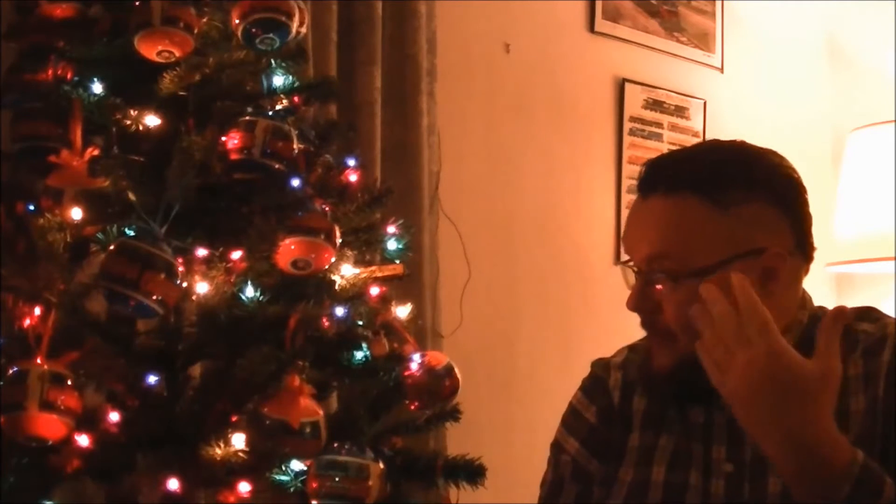It's the end of November, I've got a new haircut, I've got a Christmas tree, and I've got some new stuff to show you guys in this new blog video, so stay tuned.